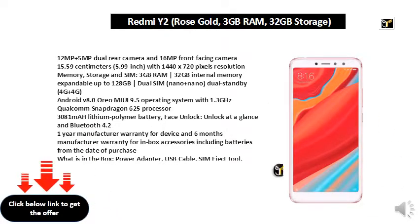4G plus 4G, Android V8.0 with MIUI 9.5 operating system, 1.3GHz Qualcomm Snapdragon 625 processor, 3081 mAh lithium polymer battery. Face unlock: unlock at a glance, and Bluetooth 4.2.